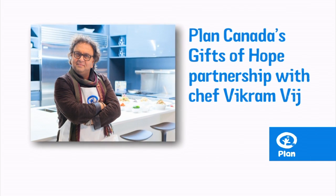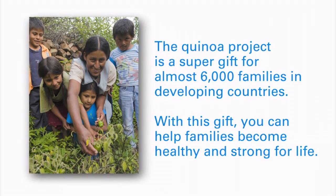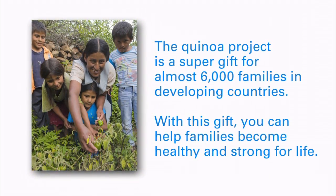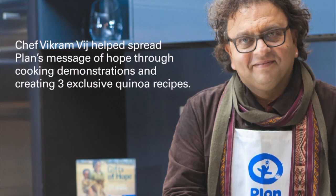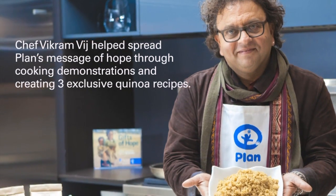Plan Canada is excited to partner with celebrity chef Vikram Vij in order to communicate to Canadians the positive impact that our Gifts of Hope campaign can have on families living in developing countries. Plan Canada's quinoa project helps thousands of families in Bolivia get access to nutritious and healthy food. Quinoa has very high protein value and its versatility for absorbing all kinds of spices and cuisines.